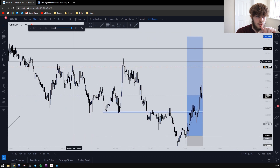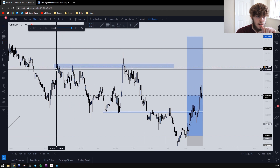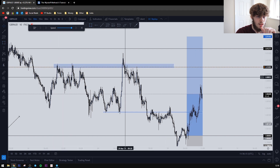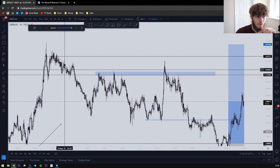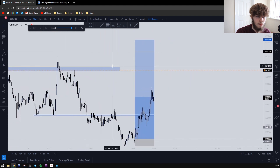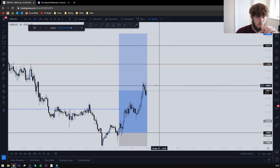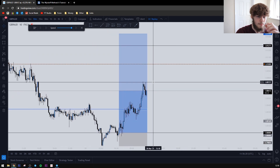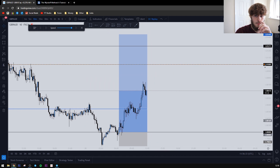We could see some resistance at 1.81 because that has been a key level previously — all this resistance at this area, wicks, wicks, wicks. It's been a barrier which price hasn't really been able to hold above for very long before collapsing again. This could be an area where we take some more off the trade. We've already closed partials and could be around 50 percent to our target. The trade has been risk-free for quite a while now.